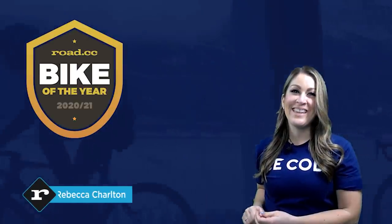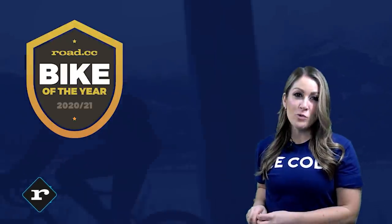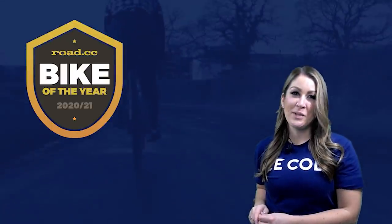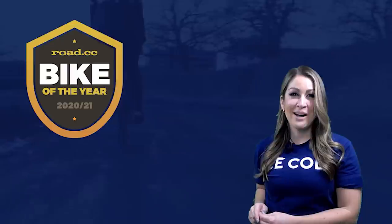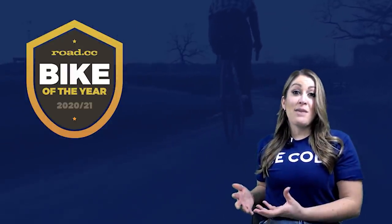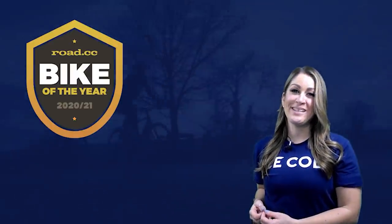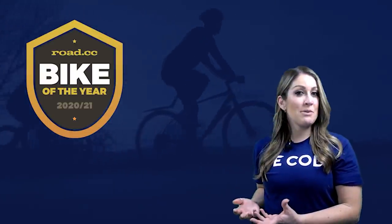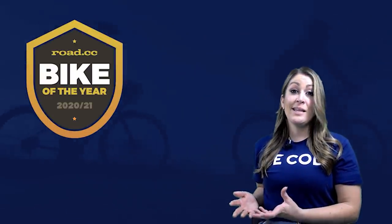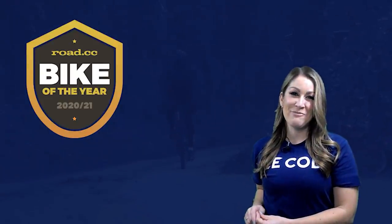If you've been following Bike of the Year on Road CC, you'll know we've published our winners in all the different categories over the past week and a half. There's a link to follow in the description below. Our tech team have been beavering away behind the scenes to take the best of those bikes and put together a top 10. It is time for the Road CC Bikes of the Year for 2020 and 2021.